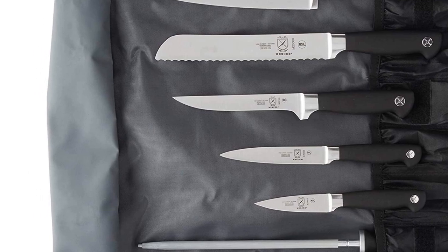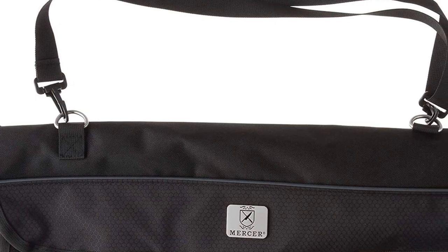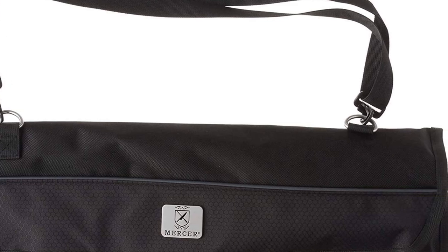Mercer Culinary Genesis Series — Never Stop Experimenting in the Kitchen. This Genesis knife set offers the essential knives needed in every kitchen, all together in one convenient configuration, perfect for professional use or the home cooking enthusiast.